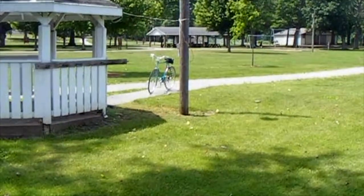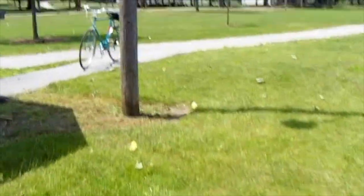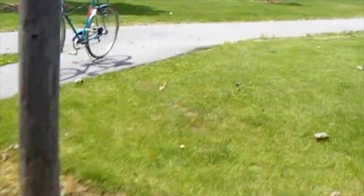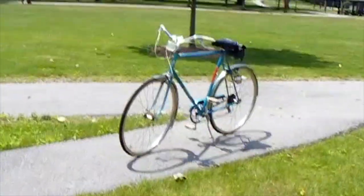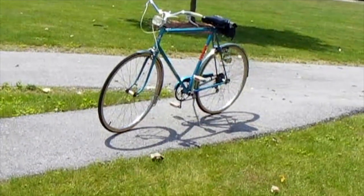Oh man, must be a rich guy down here. Check this bicycle out, man. Oh yeah, this guy — he must be from France or something. That's one of them Jetons.